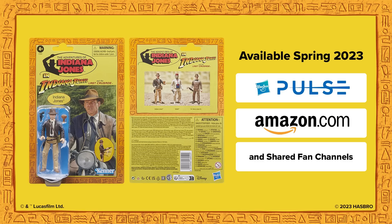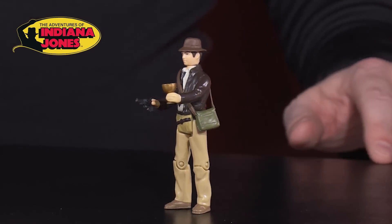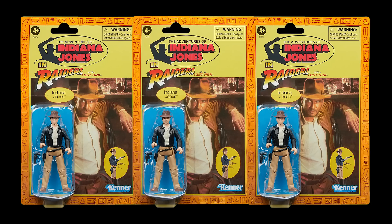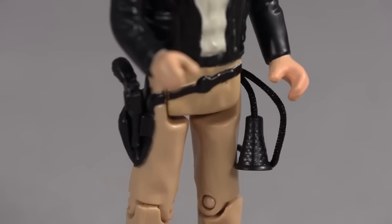Hasbro's poor choices regarding accessories have continued to hamper their Last Crusade figure offerings as well. Take the fan channel exclusive Last Crusade Indiana Jones figure — he comes with a pistol, a shoulder bag, and the grail cup. I have no issue with the inclusion of any of these items; it's what's missing that frustrates me the most. Once again, Indy doesn't have his whip. Does Hasbro really expect us to purchase multiple Raiders Indies just so we can deck out our hero figures with the whip accessory? The handle of this whip is way too big for the first figure to actually hold.